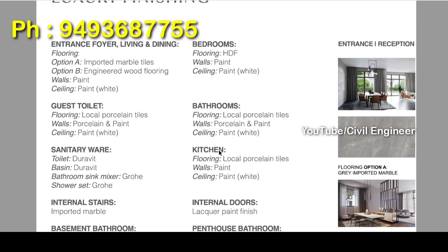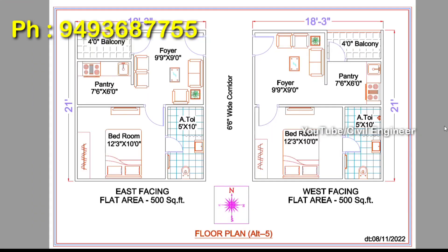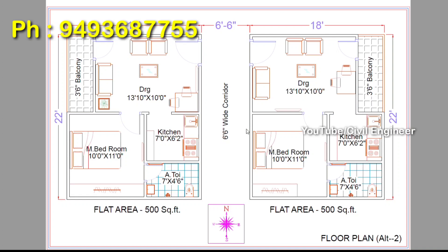We have the specifications here. We have a studio in 500 square yards of 1BHK. It includes a bedroom, a kitchen, a toilet, a dining area, and a balcony in the east and west facing.